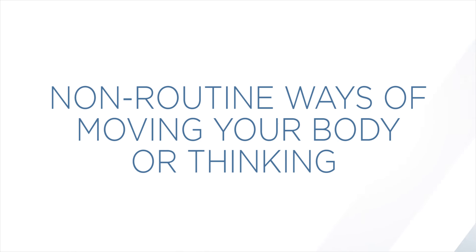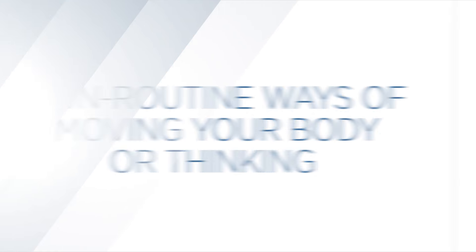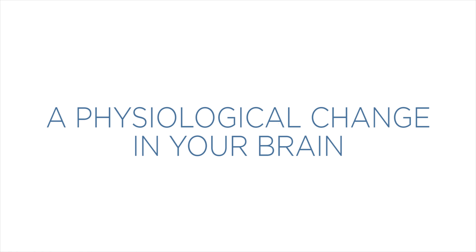Today we're going to talk about something called Neurobics. Neurobics is a really powerful way of improving your brain. Basically, it refers to non-routine ways of moving your body or thinking that actually stimulate and create a physiological change in your brain. Very powerful.